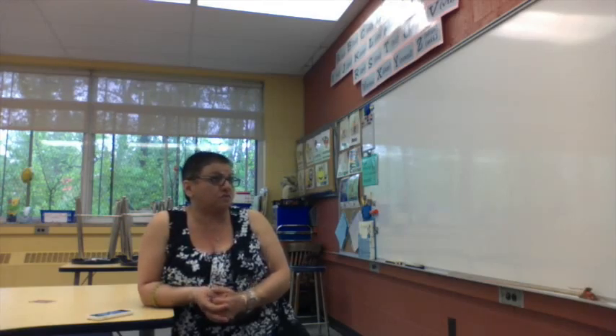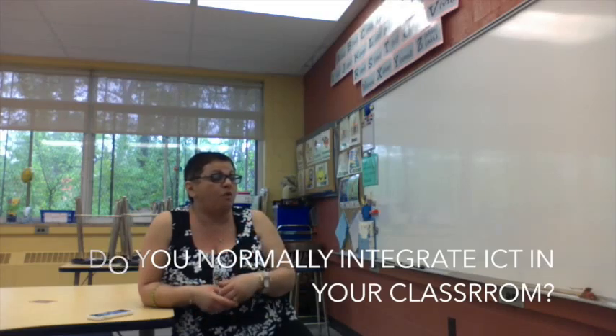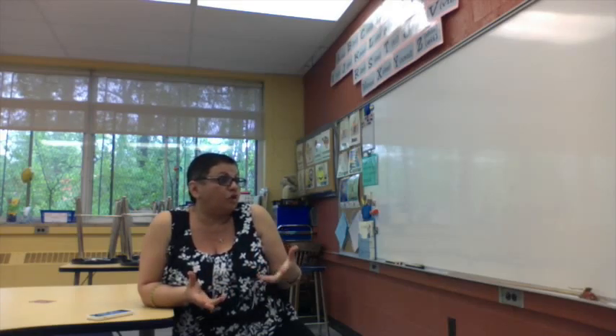I teach English as a second language to grades 1 through 6, and I also have language students. Sometimes I would use technology for them to do something at home, but in the class never. This is the first year that I've integrated an activity or a project that needs technology in the classroom.